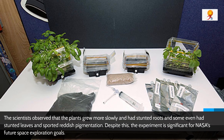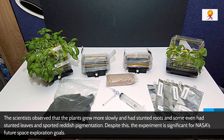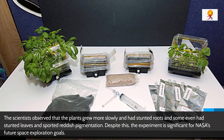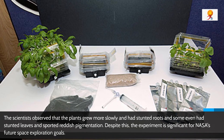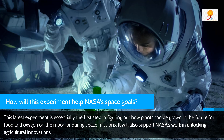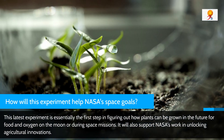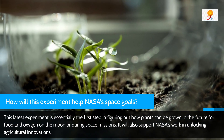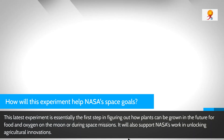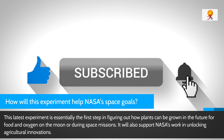How will this experiment help NASA's space goals? NASA is planning to use resources found on the moon and Mars to develop food sources for future astronauts living and operating in deep space. This experiment is essentially the first step in figuring out how plants can grow for food and oxygen on the moon during space missions. It will also support NASA's work in unlocking agricultural innovations that can help us further understand sustainable space farming.